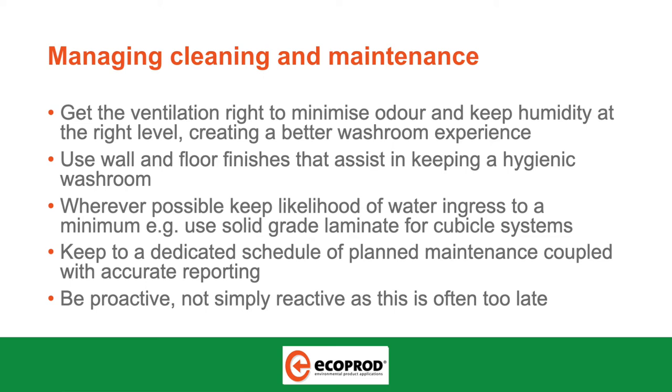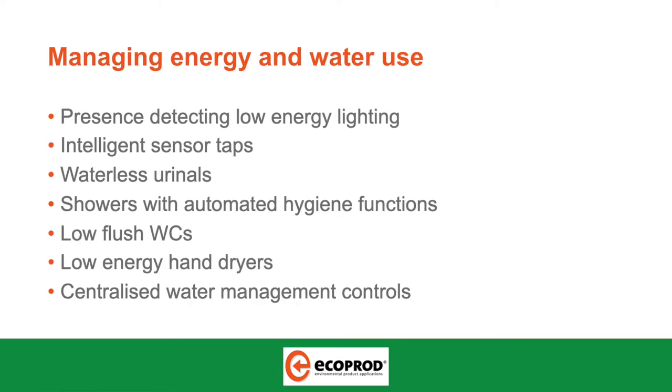When the building is being handed over to you as a client, make sure you're working with your facilities team to put in place a program so you can say these washrooms are going to be maintained according to the quality you would expect for your clients and customers. Put in place energy and water use initiatives. Presence-detected low energy lighting is pretty common now, but it's a very quick win, especially with LED lighting — the payback is going to be very quick, probably as quick as six months.